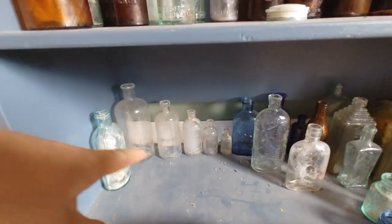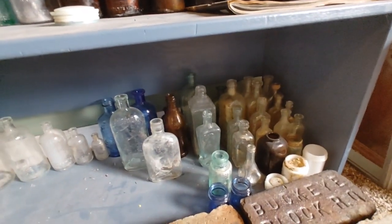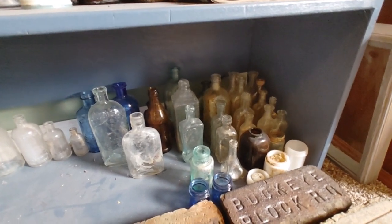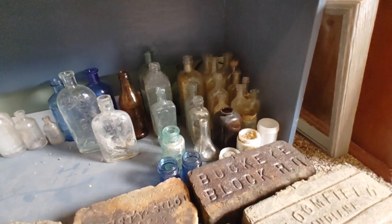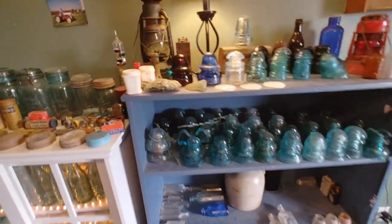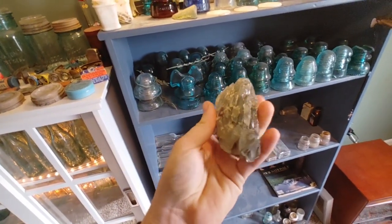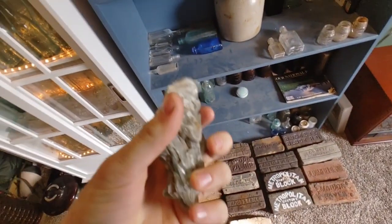Down here there are some Listerines, a chemical ball, and other stuff that still needs cleaning — pretty common, just some extracts and a snuff bottle. Oh, and this is actually a chunk of melted glass I found out of a dump. Pretty cool — I washed it up and it makes a great little display piece.